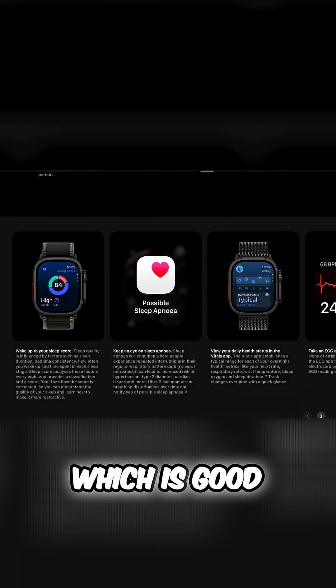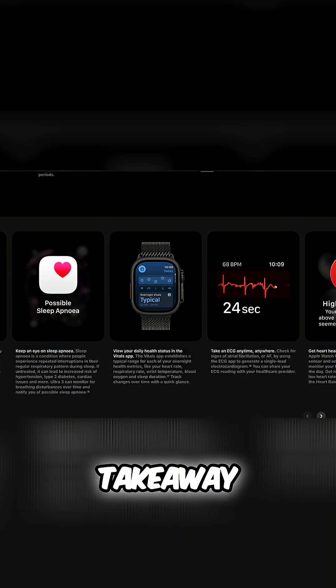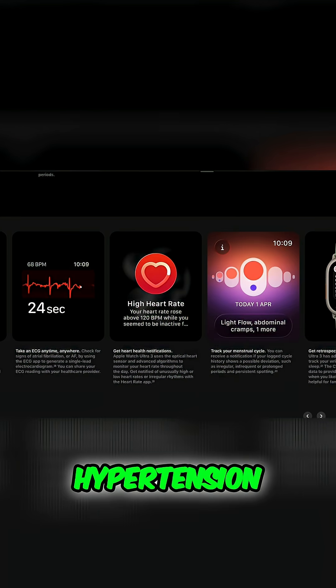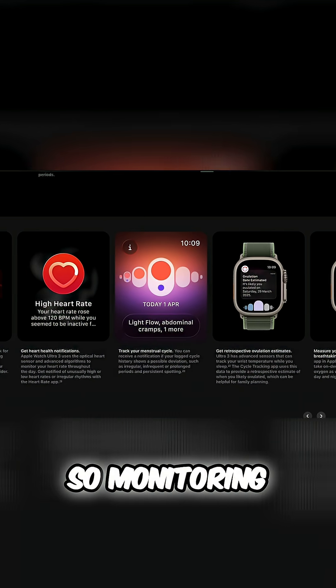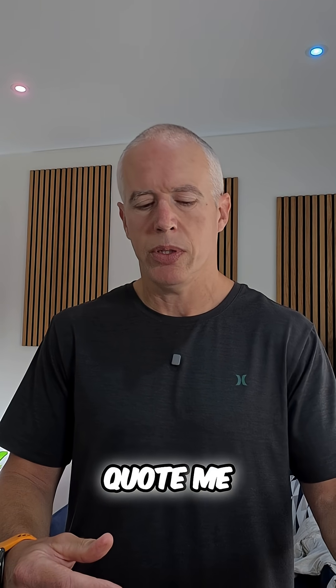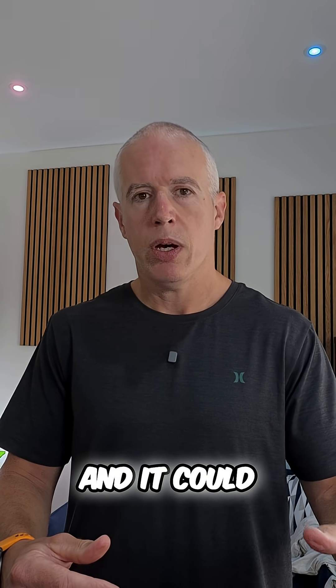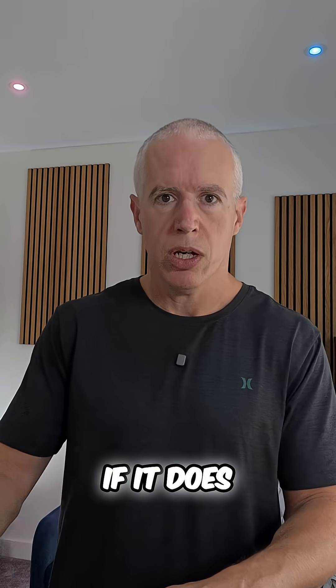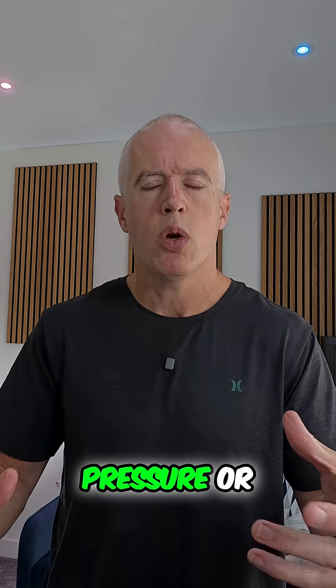The big takeaway from this watch is the hypertension alerts — monitoring blood pressure levels. I'm not a medical professional, so don't quote me on this, but it could identify potential hypertension that you should then go and get checked out by an actual medical professional. It can detect early signs of chronic high blood pressure or hypertension.